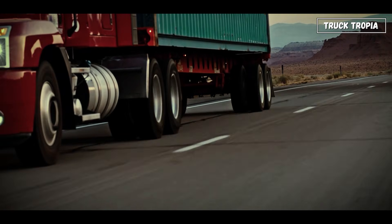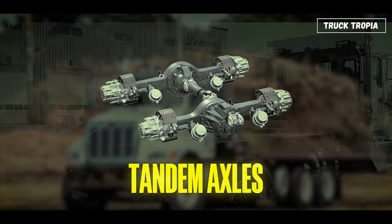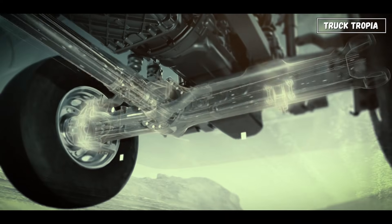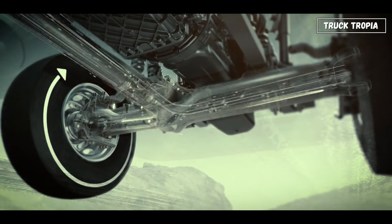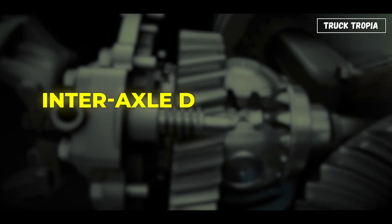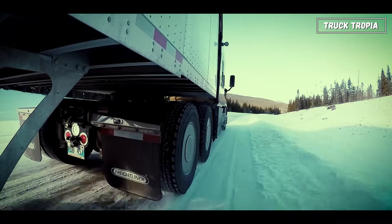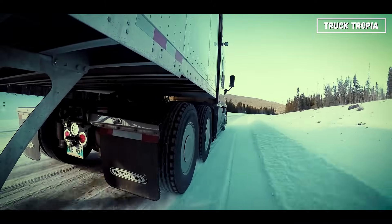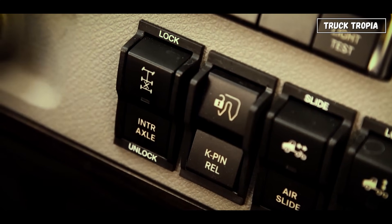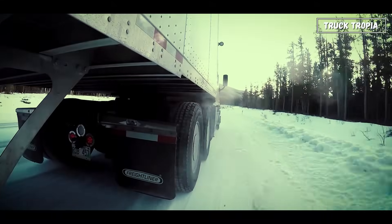Here's where things get interesting. Most American trucks use tandem axles — two drive axles at the rear. Each has a differential, which splits torque between the left and right wheels so they can rotate at different speeds when turning. Some have interaxle differentials too, allowing torque to be shared evenly between both rear axles. And if things get slippery, drivers can lock these differentials for full traction, sending equal power to all drive wheels.